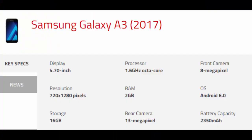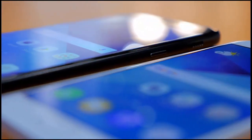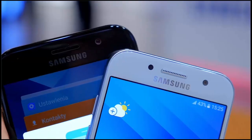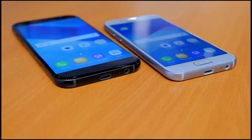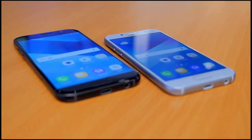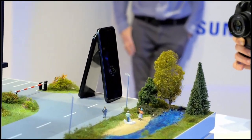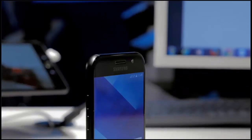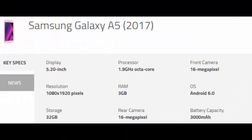The Galaxy A3 also features a secondary 8-megapixel selfie camera. The Samsung Galaxy A5 2017 features a larger 5.2-inch Super AMOLED display that supports Full HD 1080p resolution. There's a 16-megapixel camera on the back, along with a 16-megapixel camera in the front. The Galaxy A5 2017 has a 1.9GHz octa-core processor, coupled with 3GB of RAM and 32GB storage. It also features a fingerprint sensor and USB Type-C port.